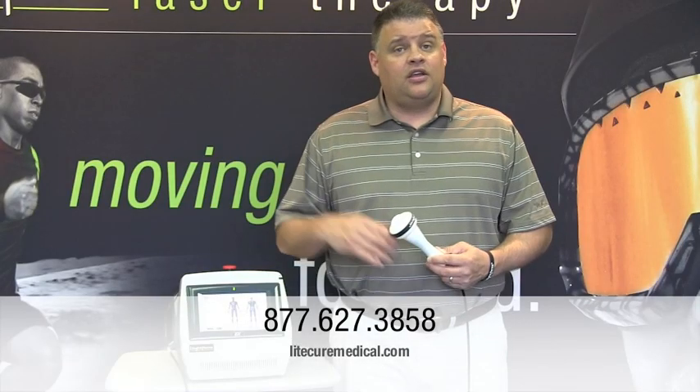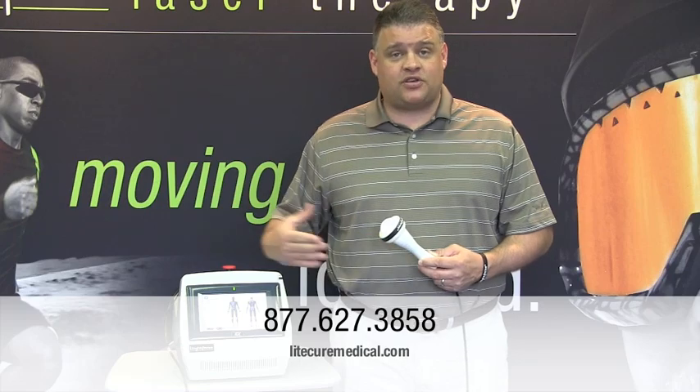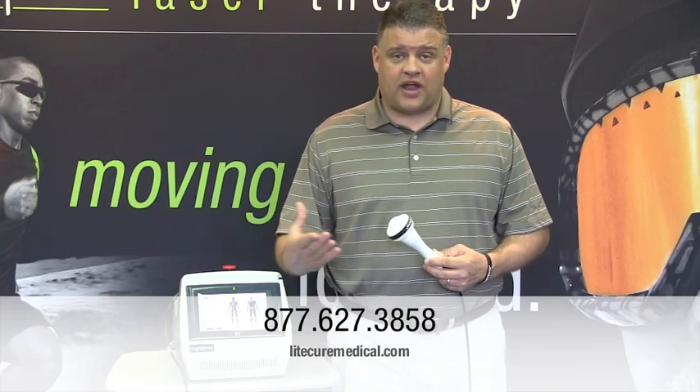Call us today, find out more information. We'd love to show you what this laser can do for you, your patients, and your practice.